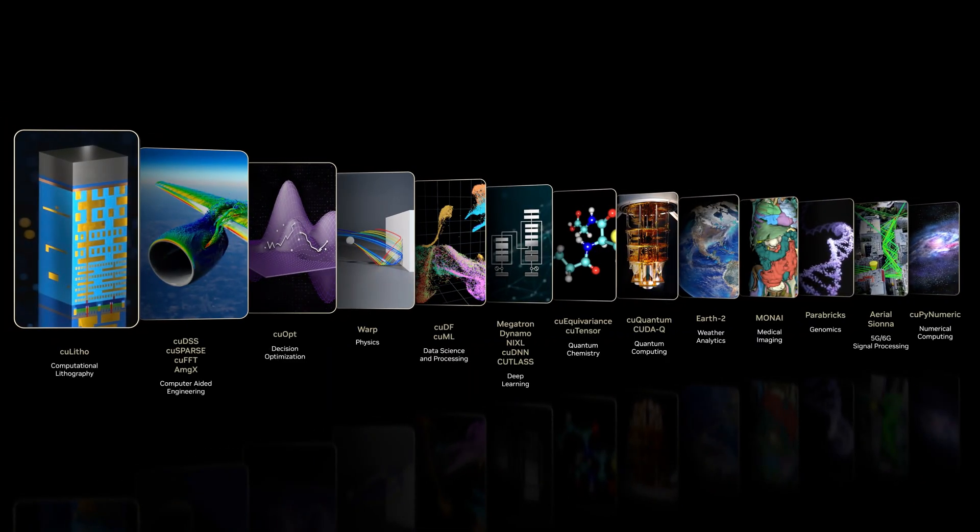For 20 years, we've built CUDAX libraries to help solve problems across life sciences, weather, chemistry, and more. Today, there are more than 150 CUDAX libraries and frameworks, speeding up real-world problem solving across science and engineering, all using AI. Let's see how CUDAX is being used to help make advances across a range of scientific fields.